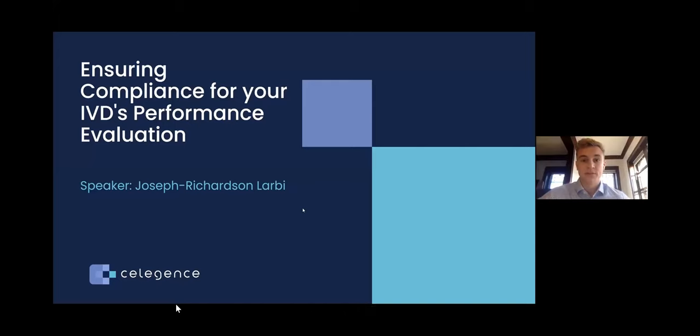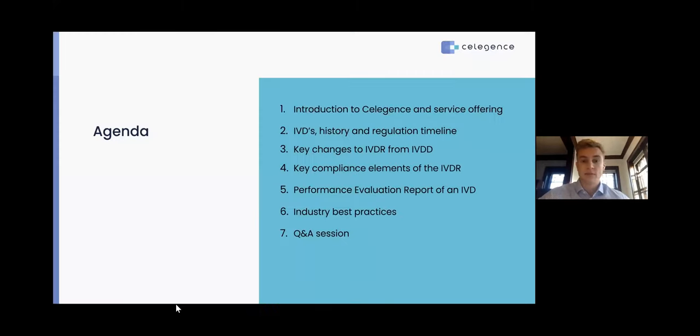Hello everyone, and welcome to today's presentation titled Ensuring Compliance for Your IVD's Performance Evaluation. Leading this presentation will be Celligence expert Joseph Richardson-Larby. Our agenda for today: we'll start with an introduction to Joseph and to Celligence and our service offering, then go into IVD history and regulations and the upcoming timeline, key changes to IVDR from the IVDD, key compliance elements of the IVDR, the intricacies of the performance evaluation report under the new IVDR, and finally industry best practices and a Q&A session.